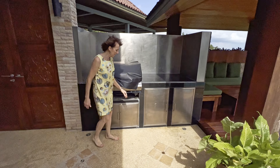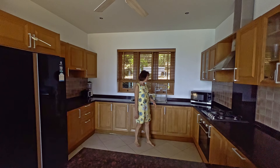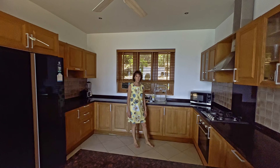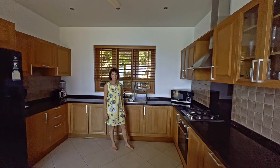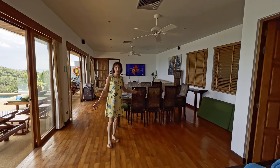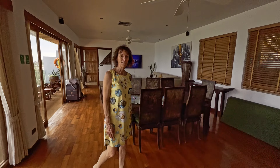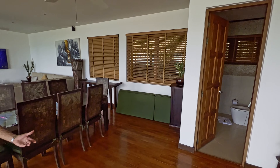We have a fully stocked kitchen here — bath countertops, nice refrigerator, gas, microwave, everything. This huge, nice big kitchen. And as you come in here, you're not going to believe this — huge living quarters. Full half bath over here. Everywhere you look, you have a view.